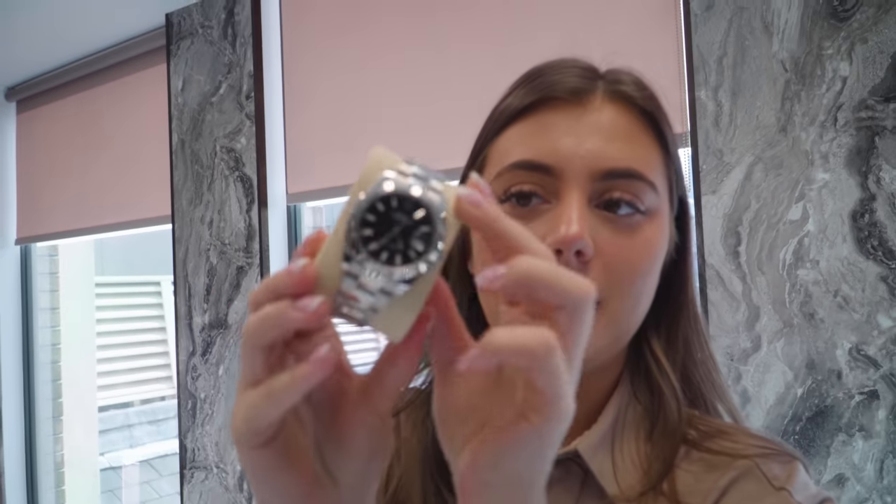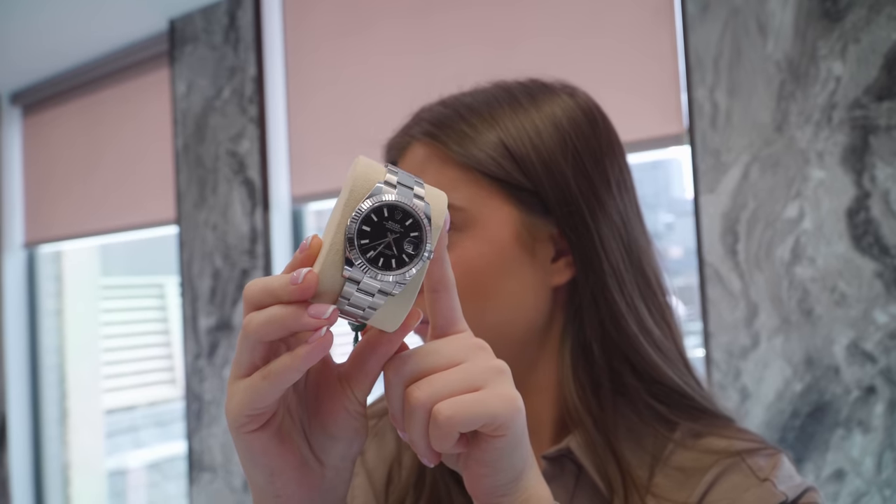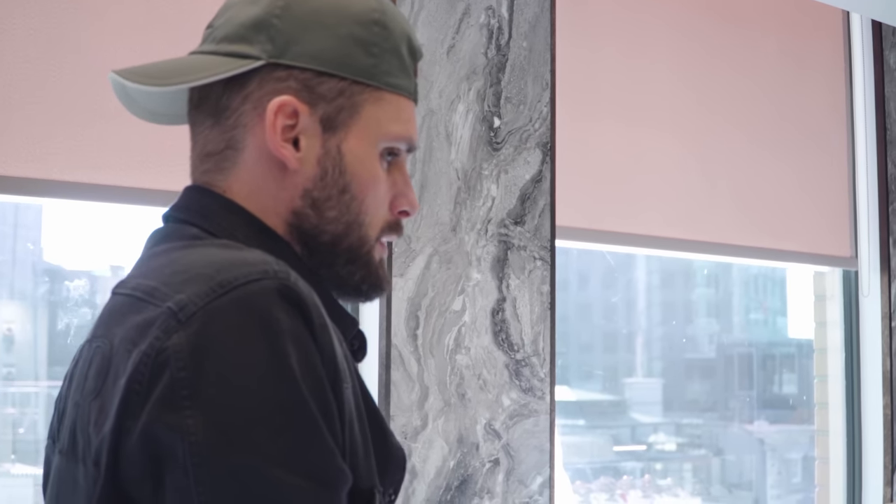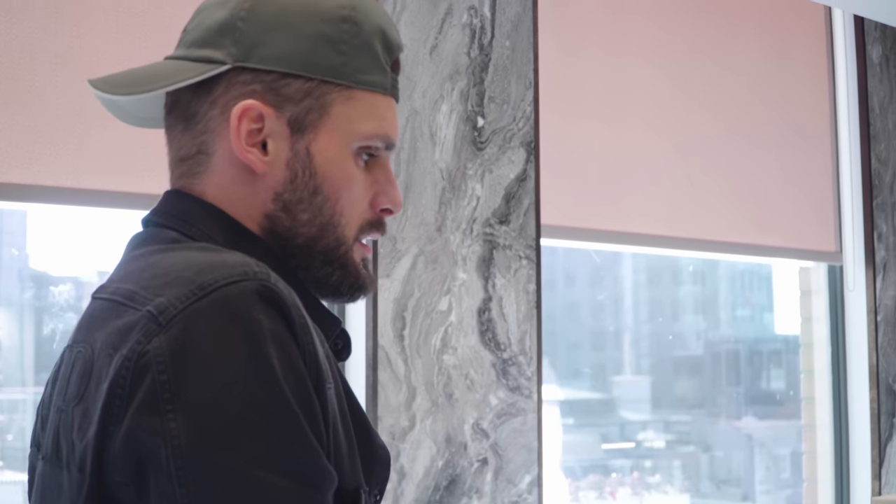Sold a Datejust 41 with a black baton dial — going to a customer for their friend. Perfect present if you ask me. So earlier in the episode you saw us all struggling to source a Datejust 41 Steel and Rose Jubilee 2023 — it was proving quite difficult, until I got on the phone and managed to find one the next day. Bob's your uncle, Datejust is your aunt. So — 2023 Steel and Rose, factory chocolate diamond dial Datejust, sourced for the lady. Was a little bit delayed on actually sourcing it, but we got there in the end.